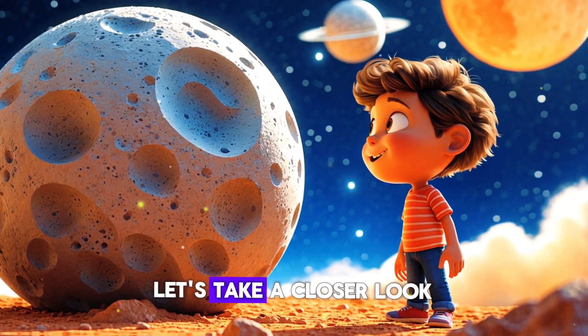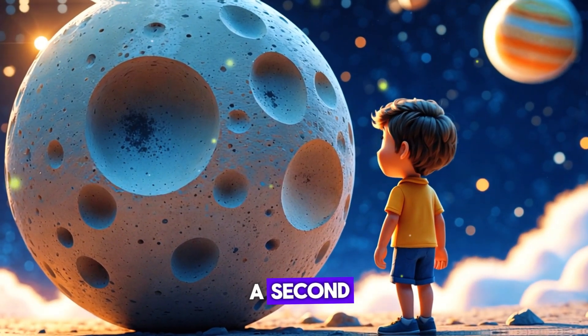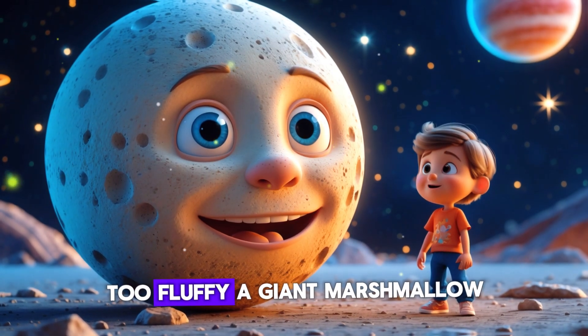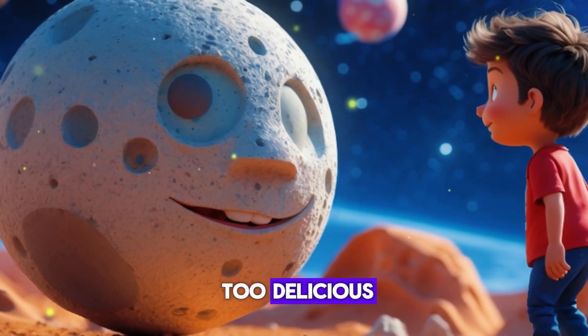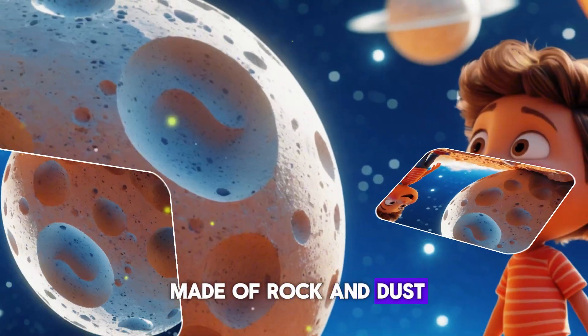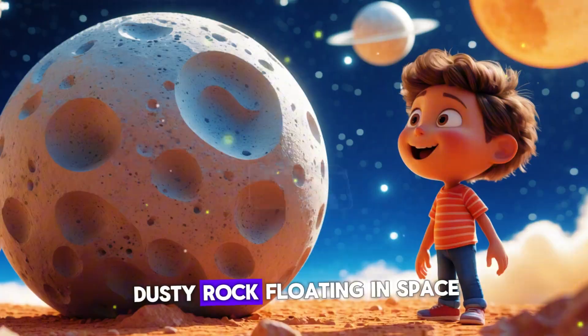Let's take a closer look. What do you think the moon is made of? Cotton candy? No, too fluffy! A giant marshmallow? No, that would be too delicious! Shiny metal? Nope! The moon is actually made of rock and dust. That's right — it's a huge ball of gray, dusty rock floating in space.